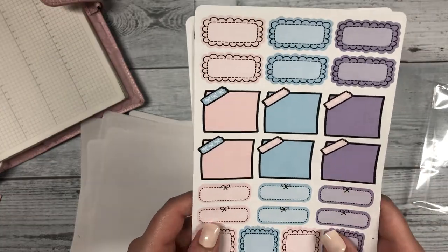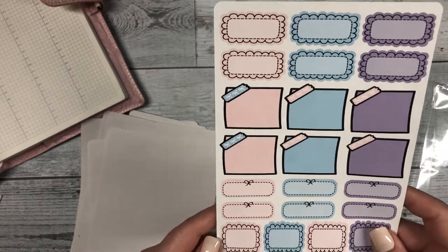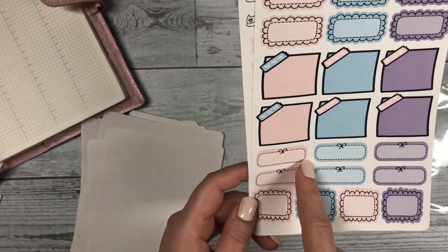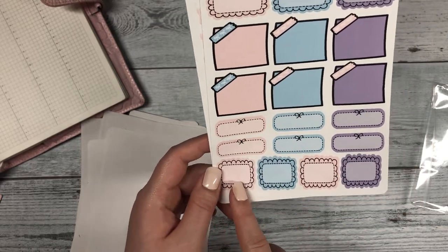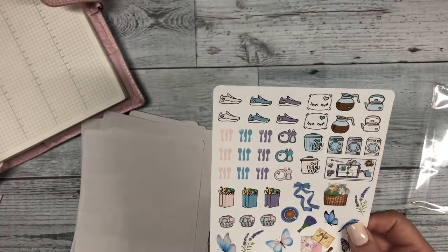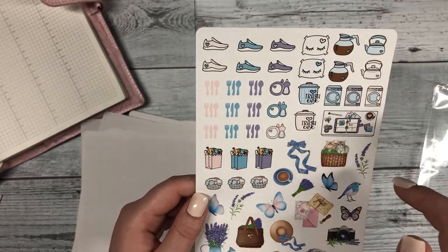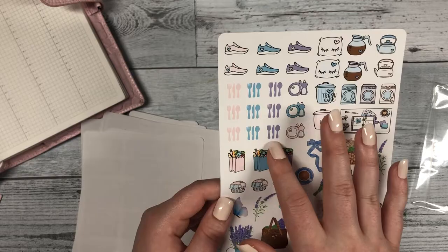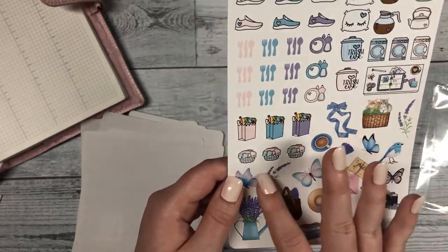Next we have our scallop boxes and our sticky note stickers — a cute little dotted bow oval and then square scallops.